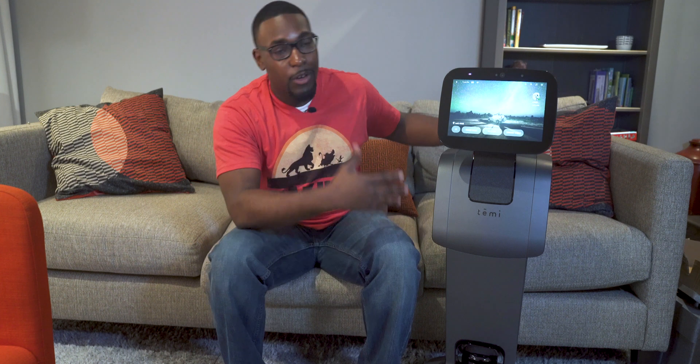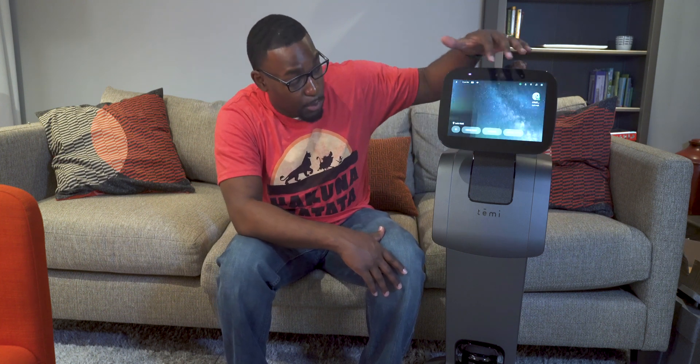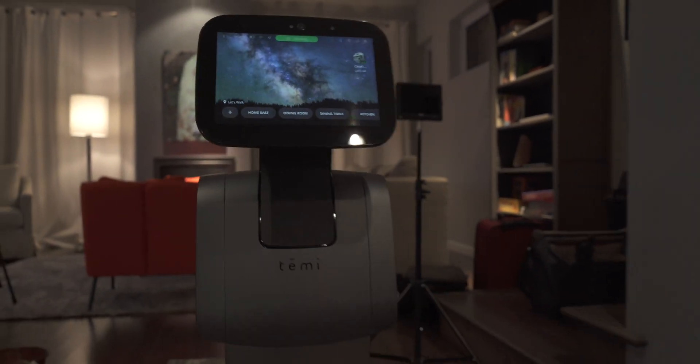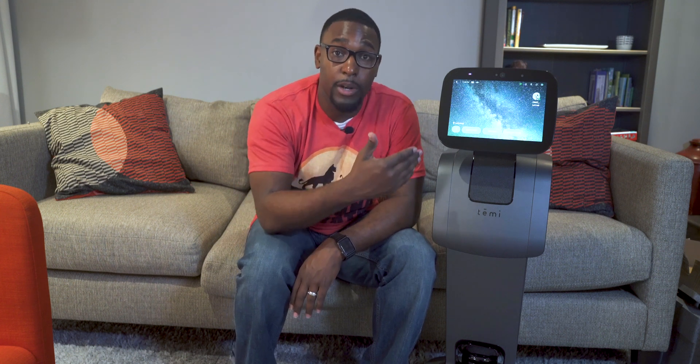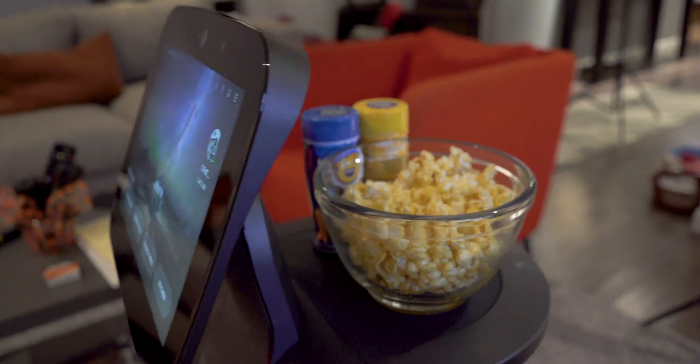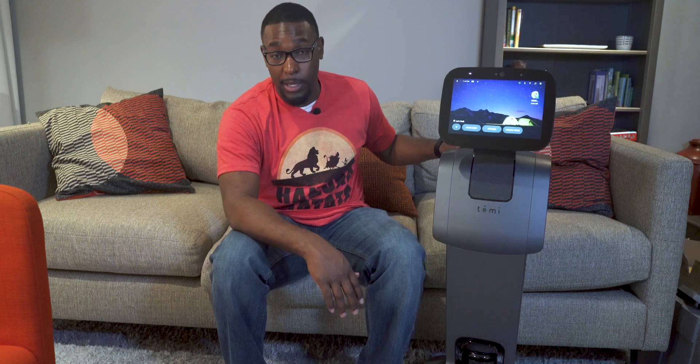All right y'all, so we finally got Robot Timmy out of the box, and I have it up here on display for y'all. First thing out of the gate is this beautiful display. This display is a 10.1-inch full HD 1080p display — it looks really, really good. For size comparison, if you're looking at something like the Amazon Echo Show, that 10.1-inch screen is about the exact same size as this one. On the back, we have a wireless charging tray as well as a serving tray for you to sit things on. The weight capacity for this is about six pounds, so you definitely want to keep it around six pounds so Robot Timmy doesn't tip over.